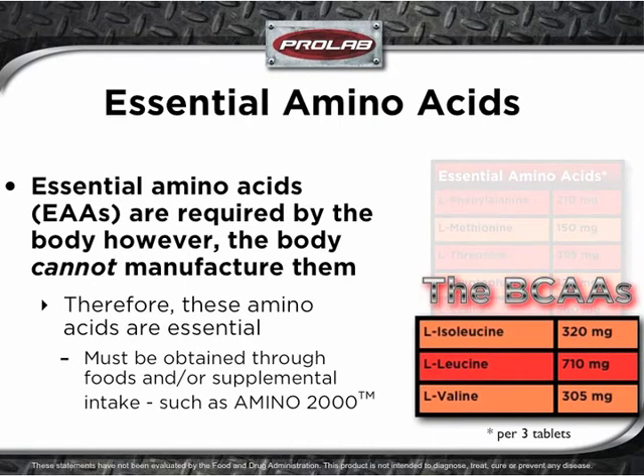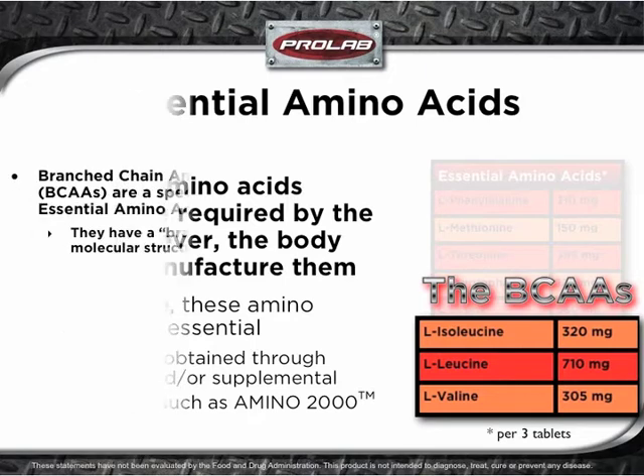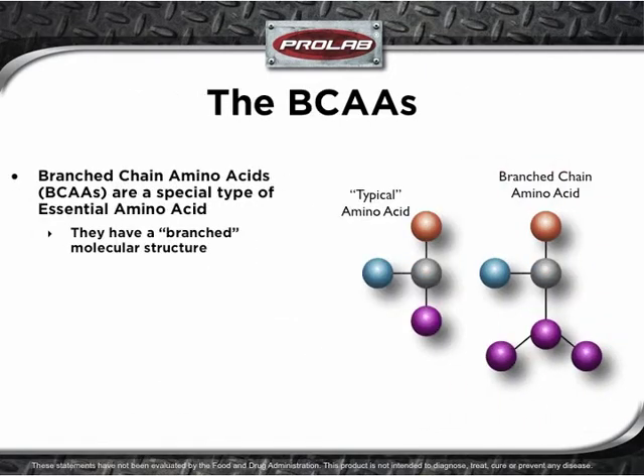Three of the essential amino acids are referred to as the branched-chain amino acids. These are leucine, isoleucine, and valine. Branched-chain amino acids are a special type of essential amino acid. They are unique in that their molecular structure is branched. BCAAs are very important for muscle function, growth, and athletic performance.